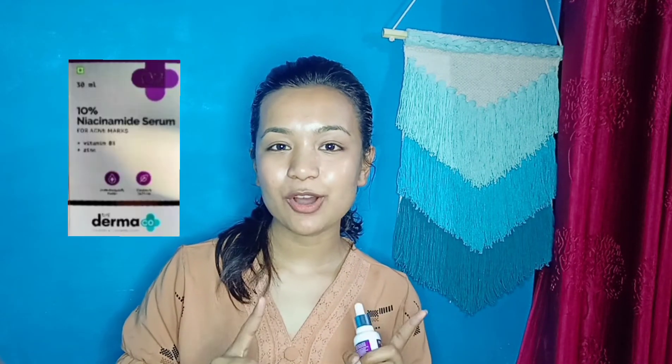Talking about the outer packaging of this product, it comes in cardboard packaging — I'll insert a picture of it here since I don't have it with me currently. A very good point is that it also comes with a do's and don'ts list, which shows when to use the serum, how to use it, what not to mix with it, and what you can mix with it. It contains all the basic information, which will be very helpful for a newbie.